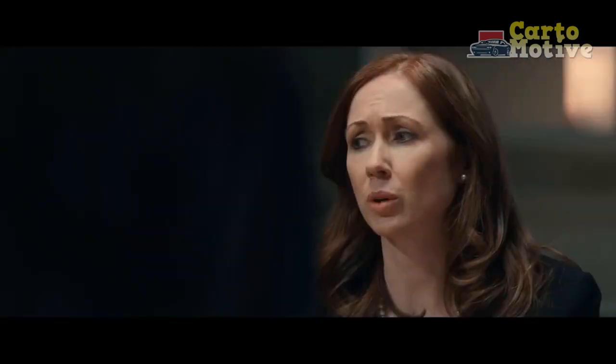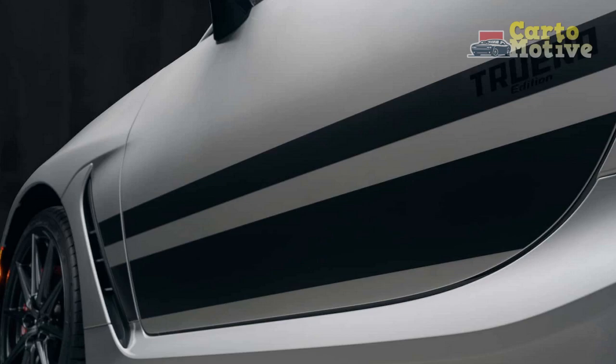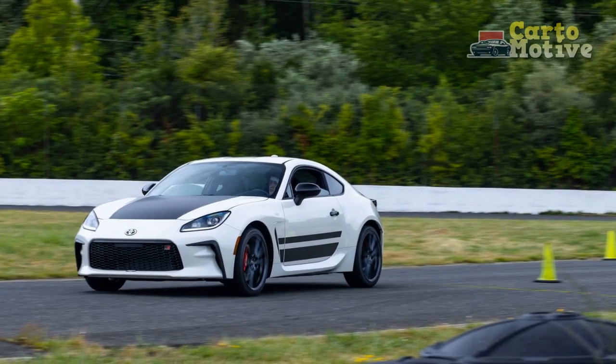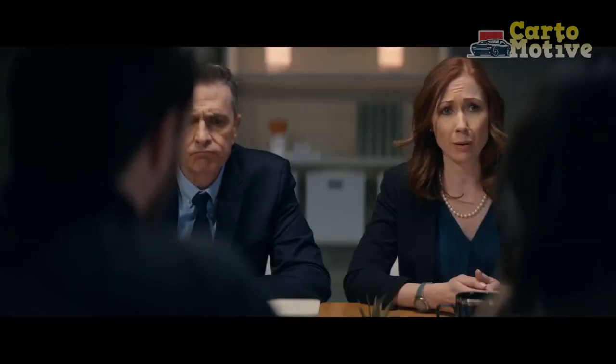Cons of the 2024 Toyota GR86 Trueno Edition. 1. Limited practicality: While the Trueno Edition excels in performance and style, it may not be the most practical choice for daily commuting or long trips due to its compact size and limited cargo space. 2. Manual transmission only: While the 6-speed manual transmission is a boon for enthusiasts, it may deter those who prefer automatic transmissions for ease of use in heavy traffic.